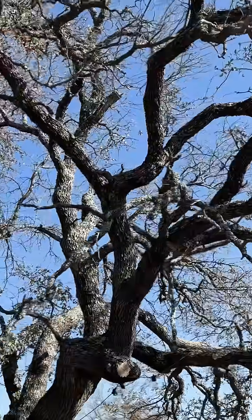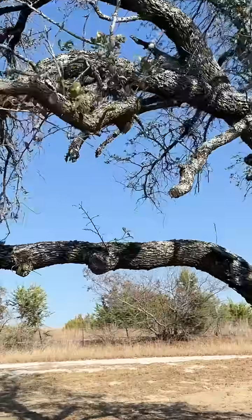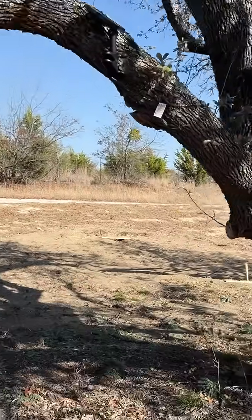This one went fast. This was nice, lush, and green just three months ago. This is 100% oak wilt.